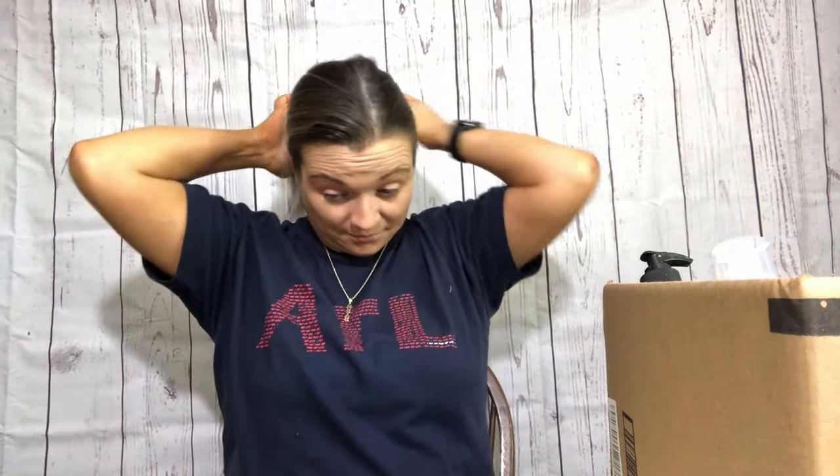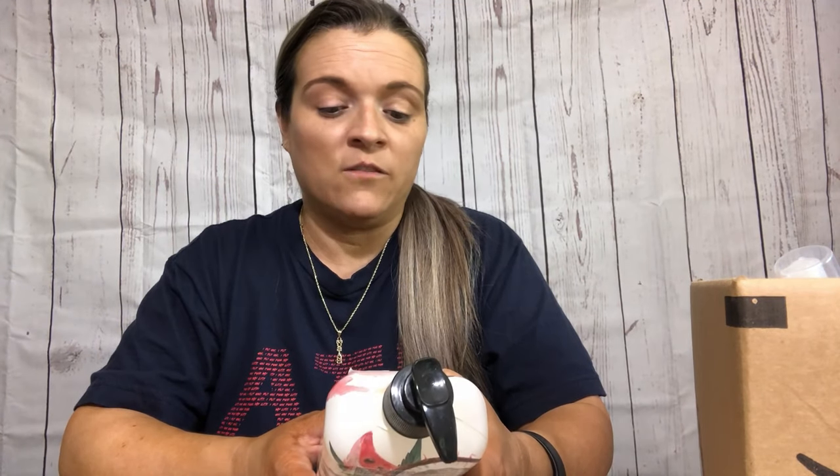Here's the thing with this candle - it smells like lavender, but when I light it I don't smell it. Am I the only one that wants to be able to smell their candle when they light it? I would just like to be able to smell the candle. Just saying.